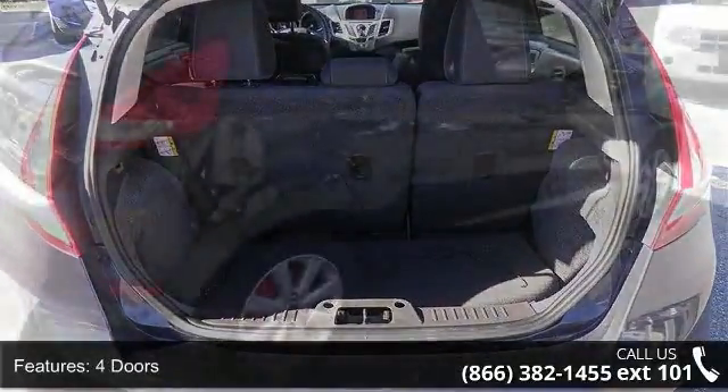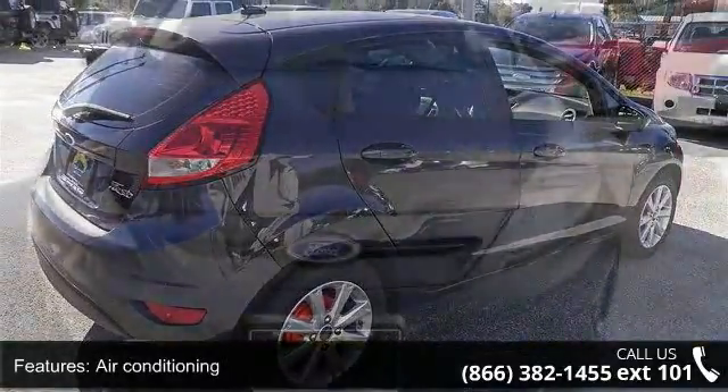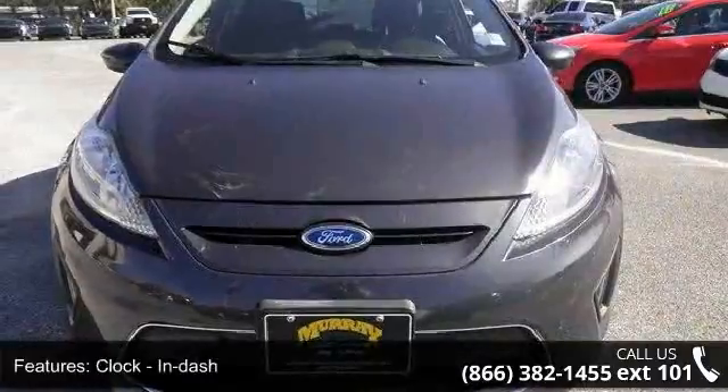This vehicle shows low mileage and has a smooth ride. Let us put you in the driver's seat today. Call or click to contact your dealership.